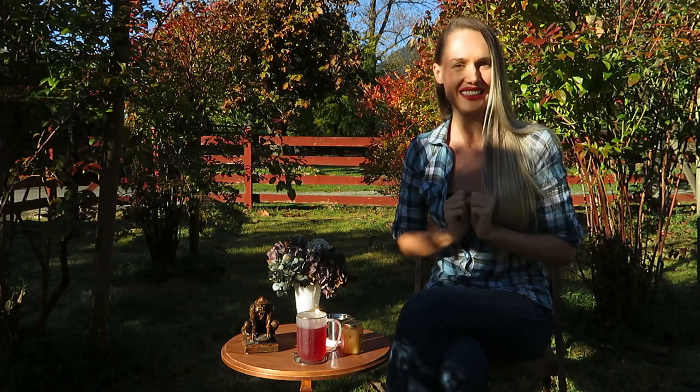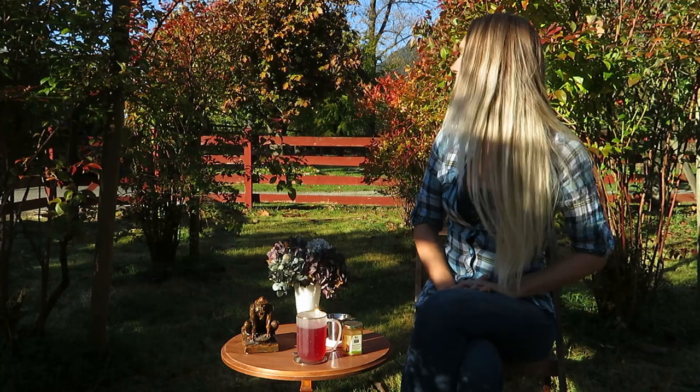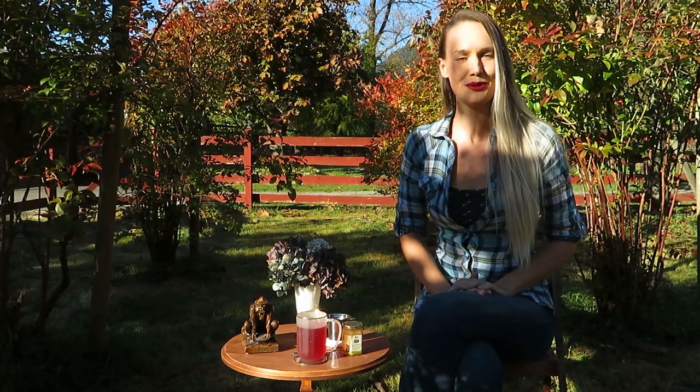Overall, a really nice tea and I'm happy I have it added into my blueberry tea collection. I enjoy coming out here and filming my blueberry tasting in my blueberry patch. I hope you enjoyed it too, and as always, thank you so much for watching.